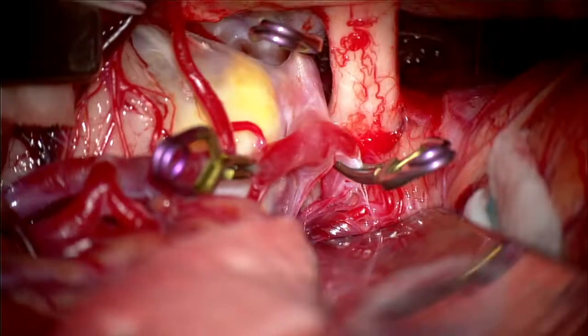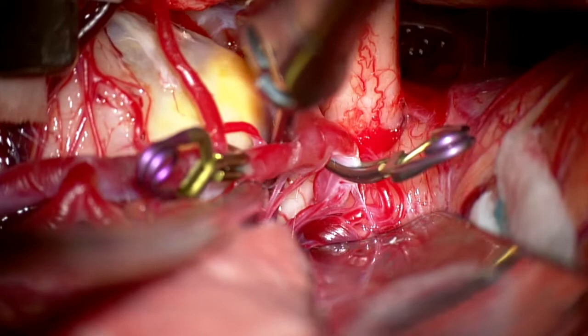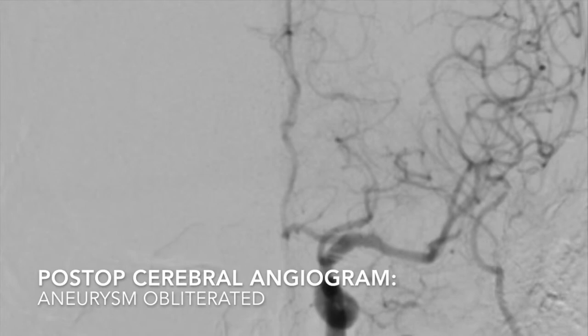Angiography obtained immediately post-operatively showed that the aneurysm was completely obliterated and not visualized. Post-operatively, the patient was neurologically intact with no deficits. The patient was discharged on post-op day 3.